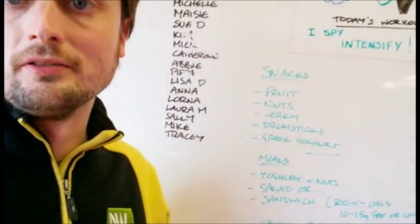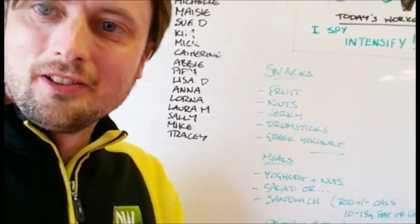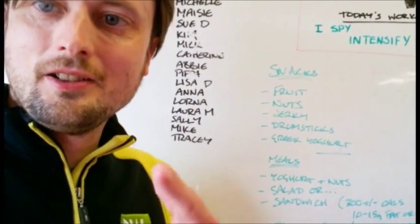They do some really nice flavours — the chocolate orange ones with dark chocolate are very nice, although they are very chewy, just to warn you in advance. But it gives your mouth a bit of a workout as well, so bonus. Give some of those a try — I'll catch you next time.